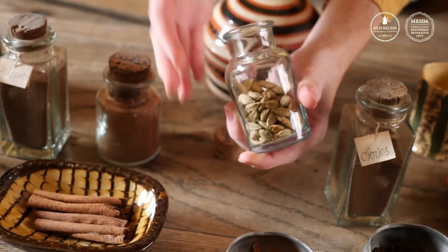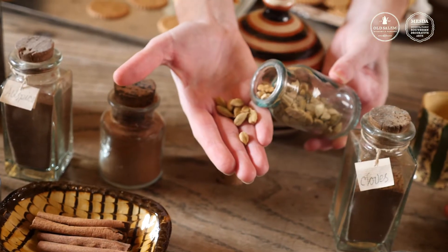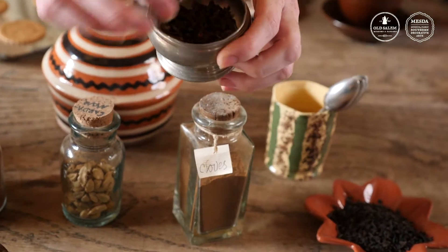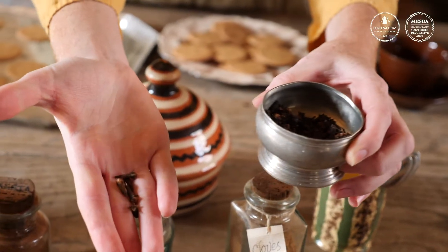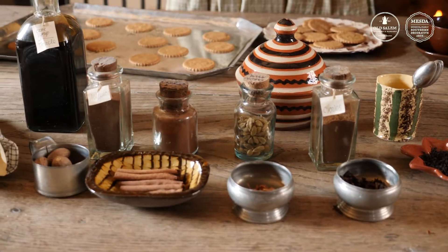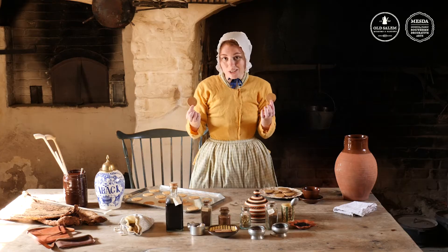Other spices that these cookies would include are things like cardamom, which is coming from India, or things like cloves, which was actually coming from Indonesia and then was traded by Arab traders into the Middle East. From there it would be bought by the English and then sold here in the colonies. So these spices are coming from all over and all of these different spices from very far away are ending up in my cookies.